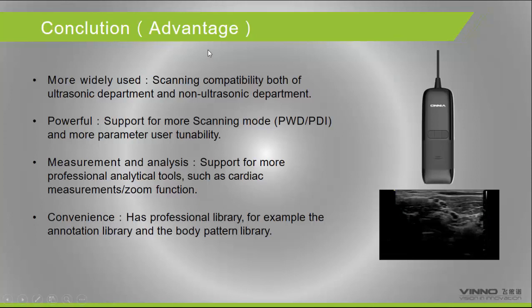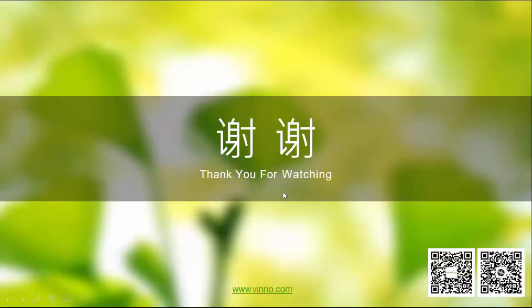In conclusion, the advantages of our handheld system include wider applicability — competitive in both ultrasonic and non-ultrasonic departments. It is powerful, supporting more scanning modes including PW and Power Doppler, with more parameter adjustments available. For measurement and analysis, we support more professional tools such as cardiac measurement, which most handheld systems do not include. We also have comprehensive annotation and body mark libraries.